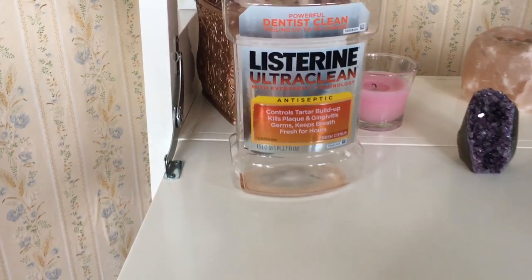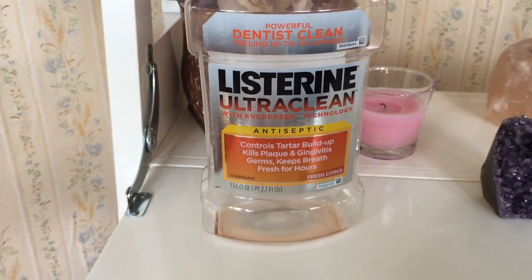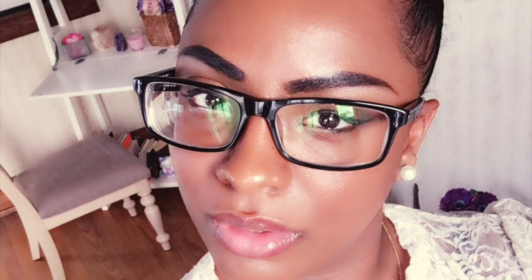Last but not least, dental care — Listerine, love it. Love having fresh breath, always buy it. So yeah, that's it!